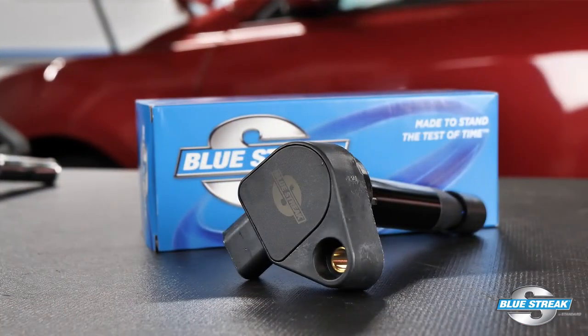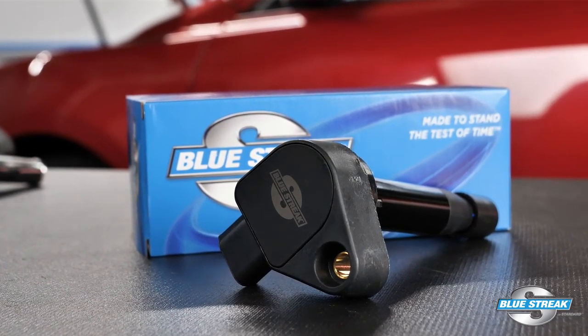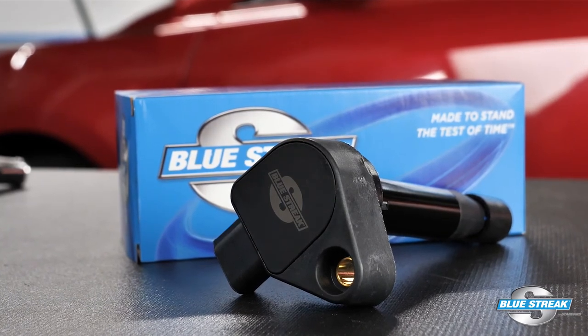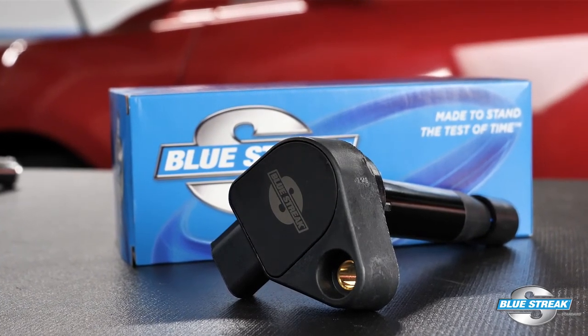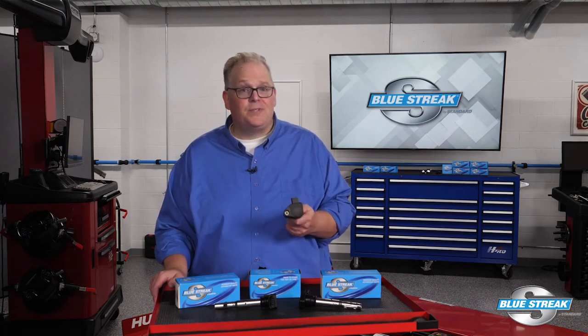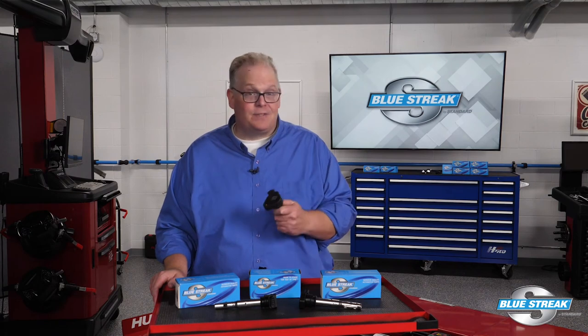Carbon deposits and even clogged fuel injectors can also be contributing factors. When replacing an ignition coil, always use a high quality coil such as this Bluestreak UF 242 for late model Honda and Acura vehicles. Bluestreak import coils are reliable because they are a product of superior design, manufacturing, and extensive testing.